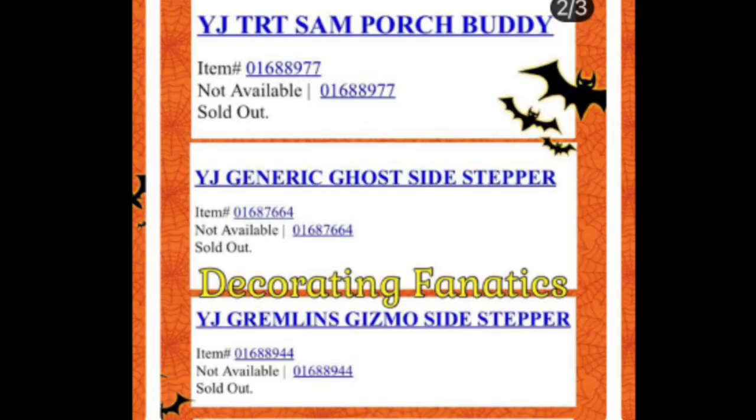Michael Myers is a very cool character and I'm really glad they're bringing the stuff back, because the last time we got something cool was in 2018 with the animatronic and the plaque. So it's good to see that they're making more stuff now.